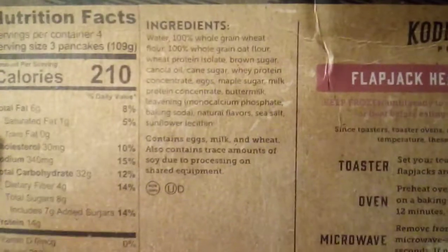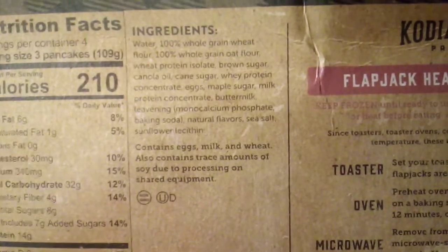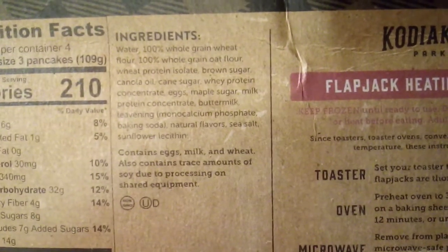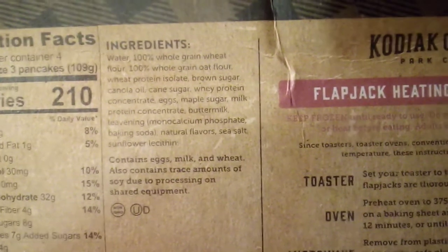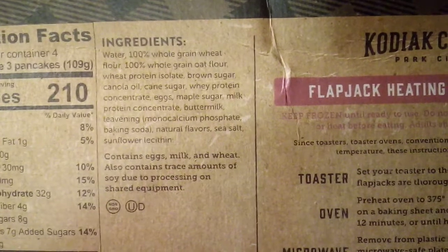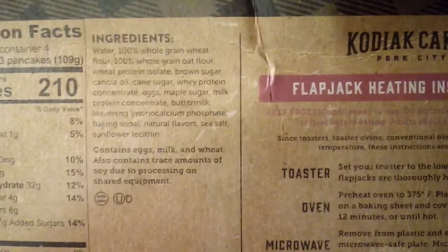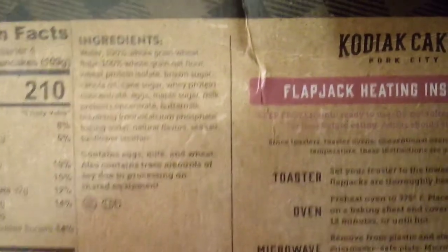Here is the ingredient list: water, 100% whole grain wheat flour, 100% whole grain oat flour, wheat protein isolate, brown sugar, canola oil, cane sugar, whey protein concentrate, eggs, maple sugar, milk protein concentrate, buttermilk, leavening, natural flavors, sea salt, sunflower lecithin. It does contain eggs, milk, and wheat, and trace amounts of soy as well. And again, it's non-GMO.